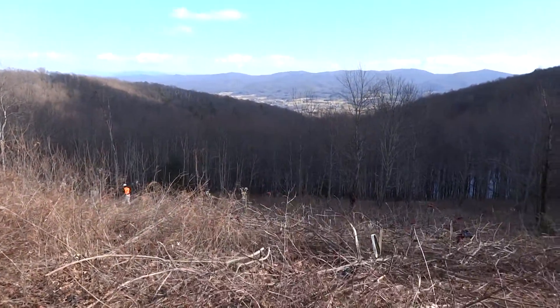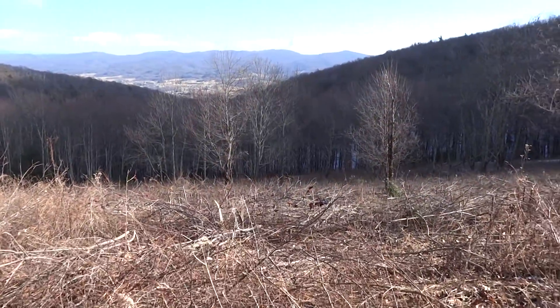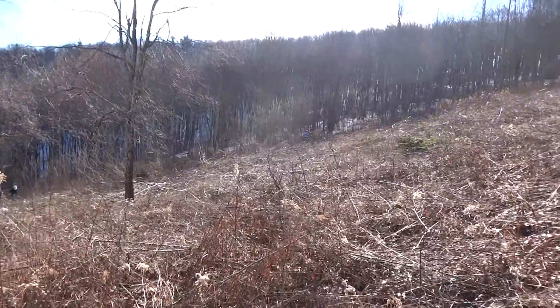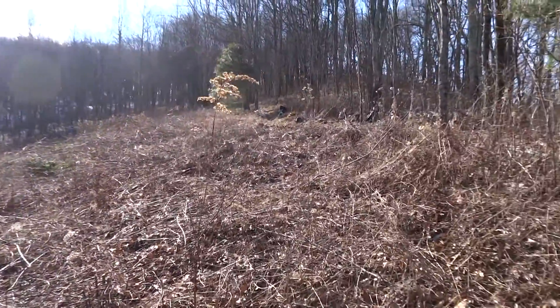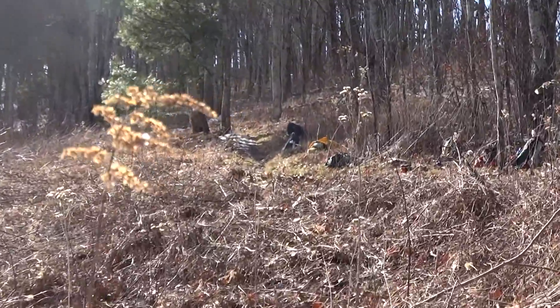It ended up being a really nice day today. You can see how much we've cleared though. There's the trail right up there. We got our day packs lined up there.